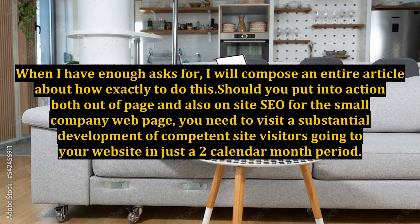When I have enough requests, I will write a complete article about exactly how to do this. Should you implement both off-page and on-page SEO for your small business website, you should see a substantial increase in qualified site visitors coming to your website within just a two-month period.